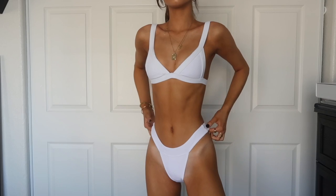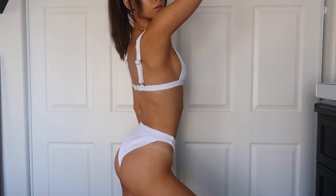Then we have this white strappy one, which is also like a triangle shape. It has adjustable straps and also a buckle in the back which is gold. I love the gold detailing — I'm just obsessed with gold, so when anything has gold detailing, I love it.